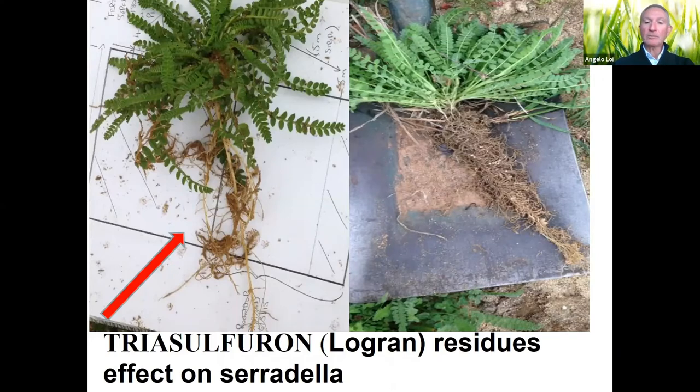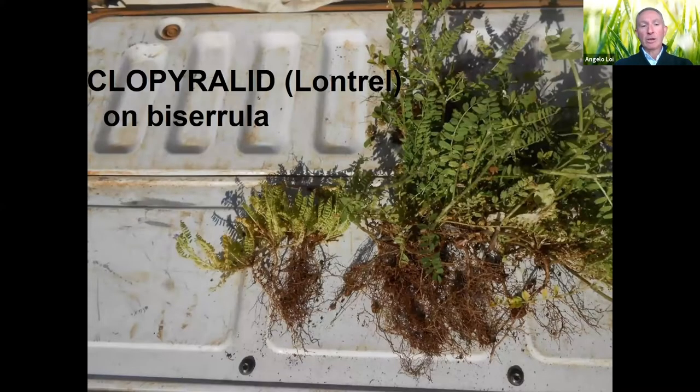Another herbicide to avoid is chloropyrifos — Longtrol here — which has a devastating effect on biserrula: on the left the plant is totally affected compared to the control on the right. Longtrol is actually even more devastating than Logran because it can persist up to two or three years and still show effects on the following pasture. For example, Longtrol on canola followed by wheat — the third-year biserrula is still badly affected.